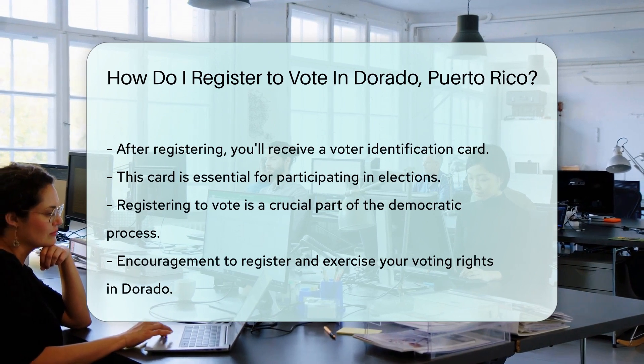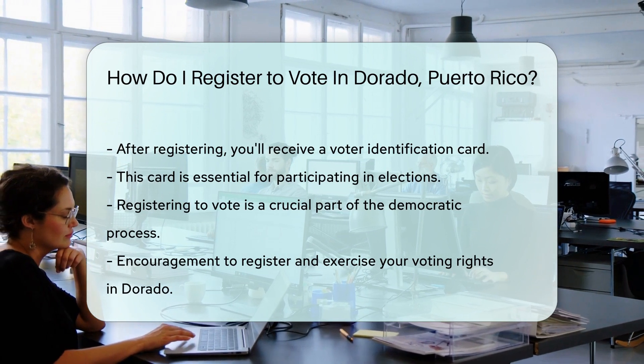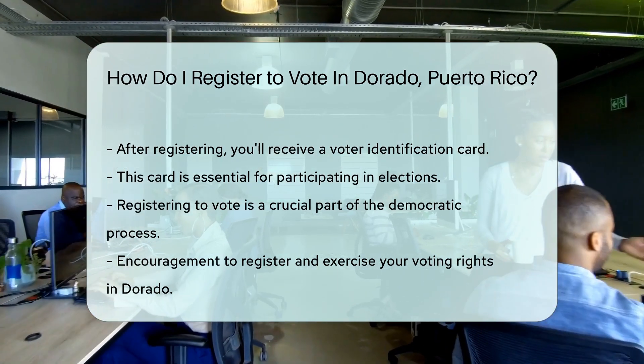Remember, this is a rite of passage in the democratic process. Your vote is your power. Now go out there and get registered — Dorado awaits your decision-making prowess at the polls.